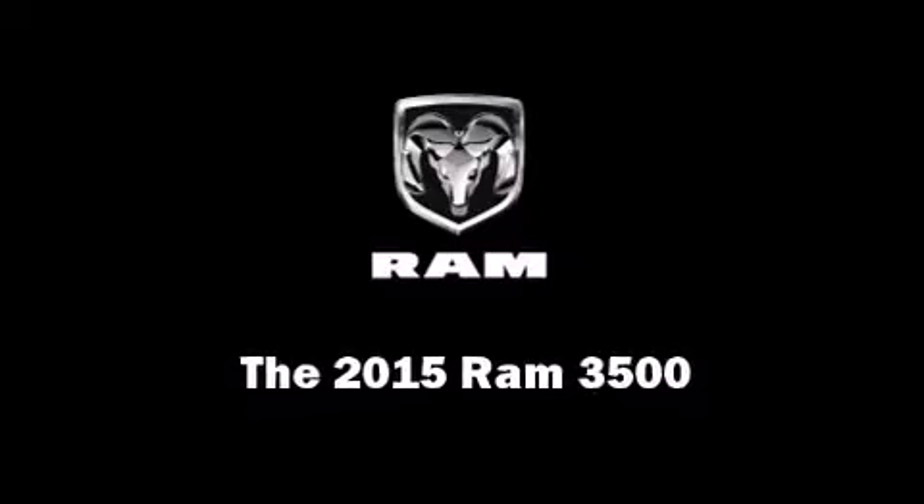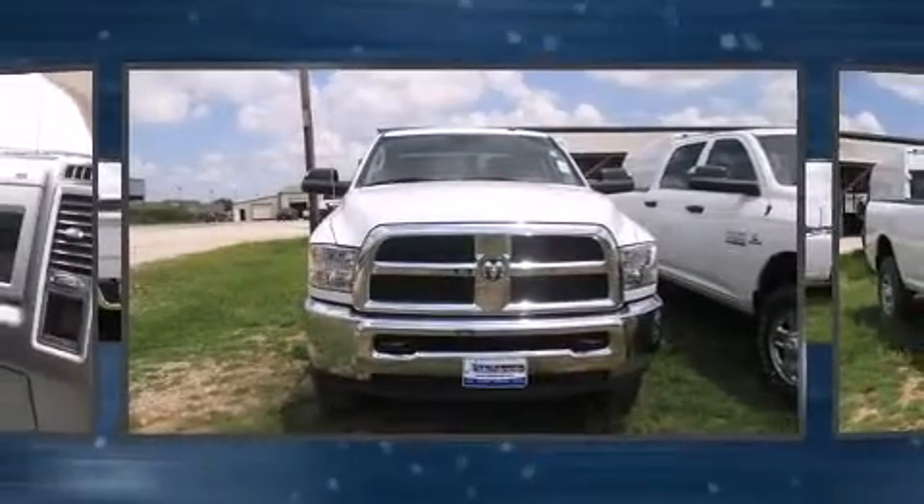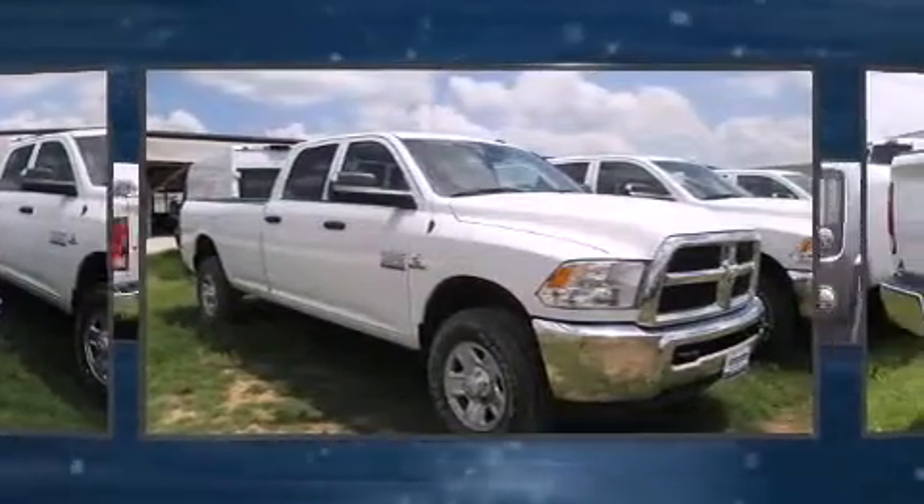Discerning drivers will appreciate the 2015 Ram 3500. This four-door, six-passenger truck offers the features and options for which you've been searching.